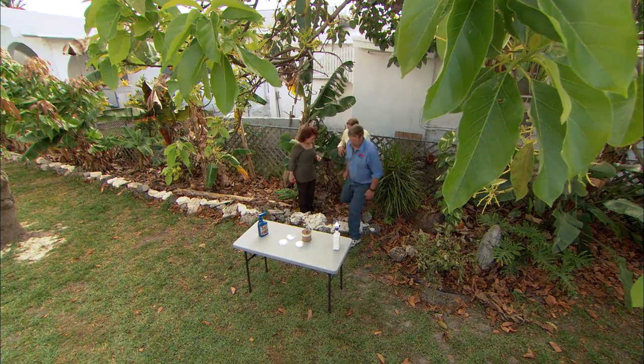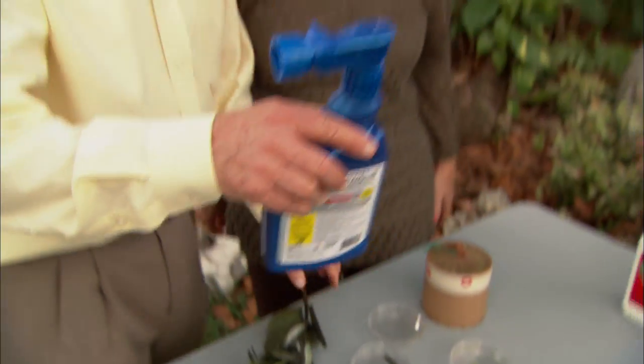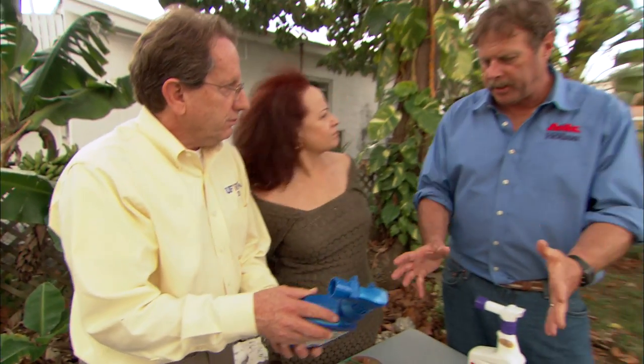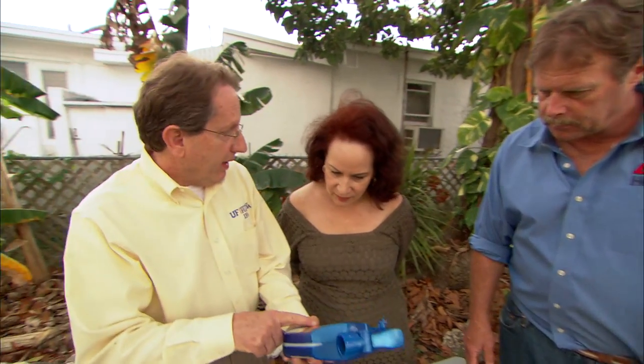There are a number of tactics we can use to manage this whitefly. In this case we have a systemic insecticide — one that's absorbed by the plant and goes throughout the whole plant, so any part the insect eats will kill it. But there are issues with this approach: the banana is not listed on this product, so it's actually illegal to use on bananas. Secondly, it's an indiscriminate killer — it's going to kill anything on the plant. And usually once you start spraying you have to continue over and over.